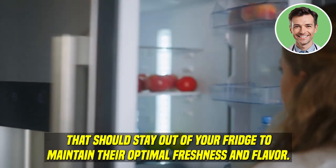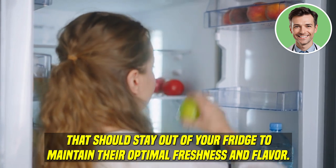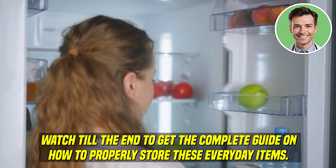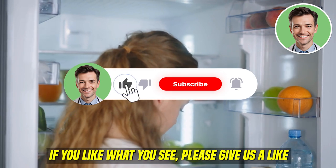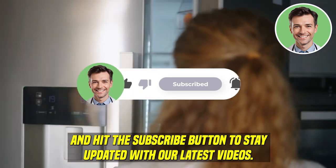In this video, we're going to talk about the foods that should stay out of your fridge to maintain their optimal freshness and flavor. Watch till the end to get the complete guide on how to properly store these everyday items. If you like what you see, please give us a like and hit the subscribe button to stay updated with our latest videos.